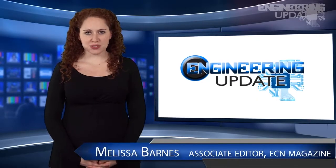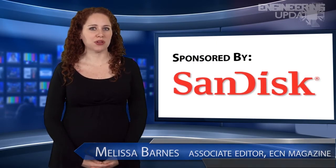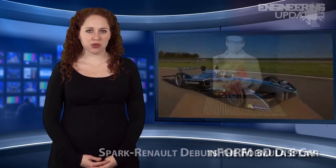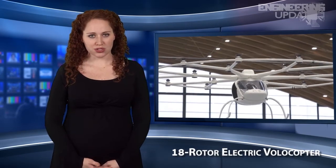Welcome to Engineering Update. I'm Melissa Barnes, Associate Editor of ECN. In this week's headlines: Manipulating Objects Remotely with inFORM 3D Display, Spark Renault debuts the Formula E car, and the 18-rotor electric Volocopter.